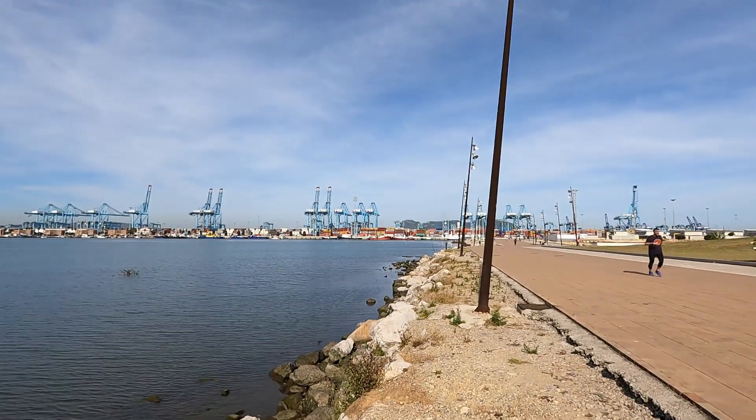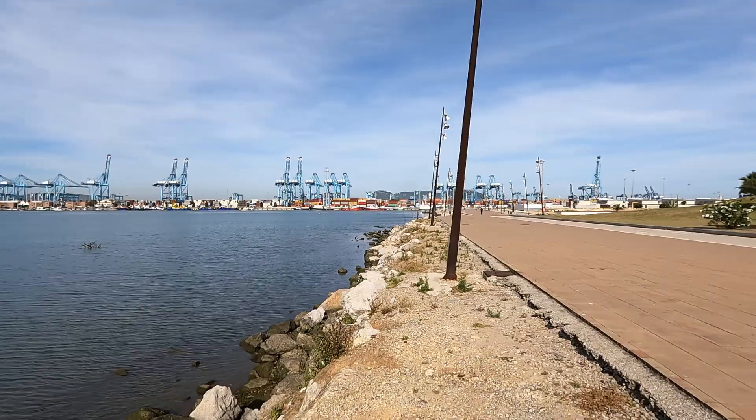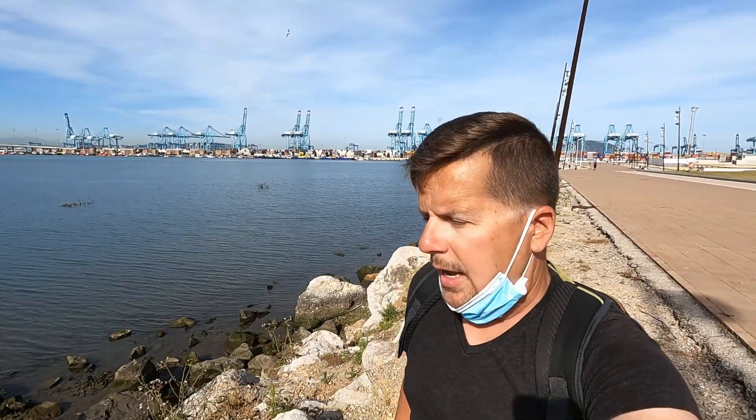Check out all the commerce here — look at all those container ships, tankers. Wow! This is a thriving port. A lot of goods coming in from Morocco — I know a lot of things come in from Morocco because they're cheaper: fruits, vegetables, and a lot of those items are coming in.